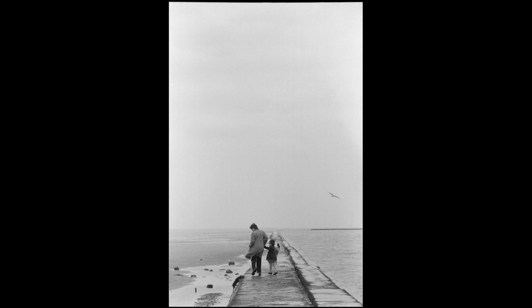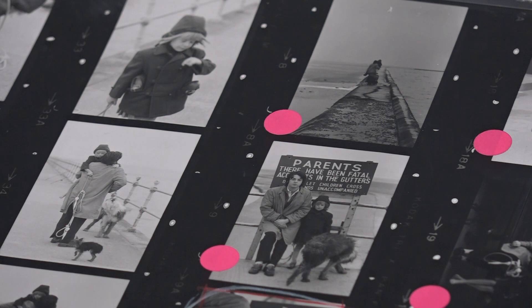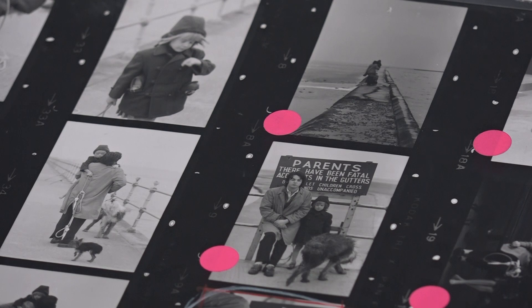We have a contact sheet in the exhibition that we've never shown in public before, and you can see that same frame on the contact sheet — how Linda hasn't cropped it to get the desired effect. She took the photograph there and then, exactly how she wanted it, and she circled it with her handwriting in telegraph pencil. It's really magical to then see it on the wall just as she saw it back in 1968.